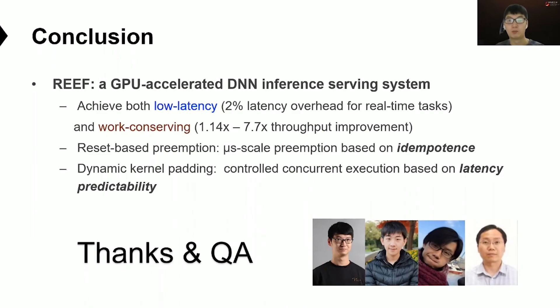To conclude, we propose a new GPU-accelerated DNN inference serving system named Reef. Reef achieves both low latency for real-time tasks and improved throughput for best-effort tasks. Reef's two key techniques are: reset-based preemption, which preempts concurrent BE tasks at microsecond scale based on the idempotent property of DNN kernels, and dynamic kernel padding, which achieves controlled concurrent execution based on the latency predictability property of DNN kernels. Thank you for your attention, and I'd like to take any questions.